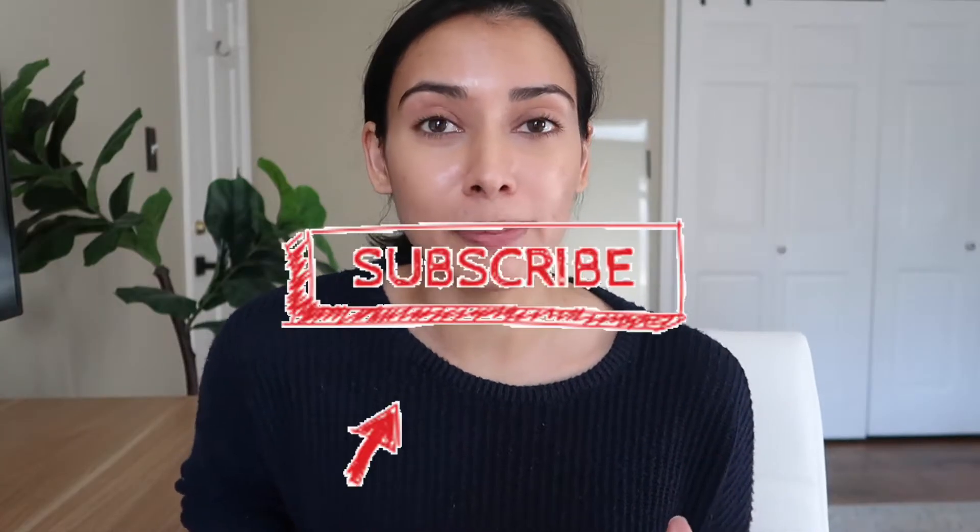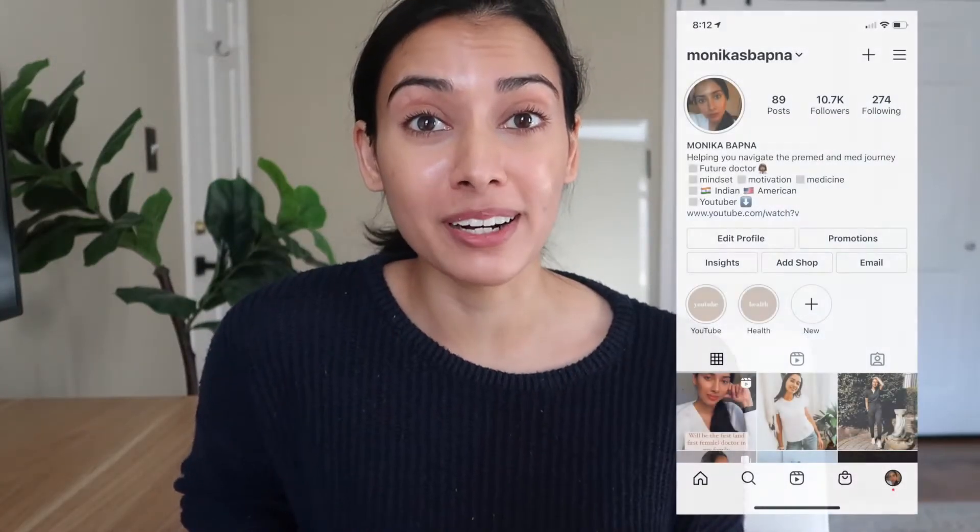For those of you who don't know, my name is Monica and I'm going to be attending medical school at Georgetown in the fall. Make sure you subscribe to this YouTube channel and follow me on Instagram because I talk a lot about pre-med and the med school journey and everything that I learned and did to get into medical school that I think will really help you out as well.